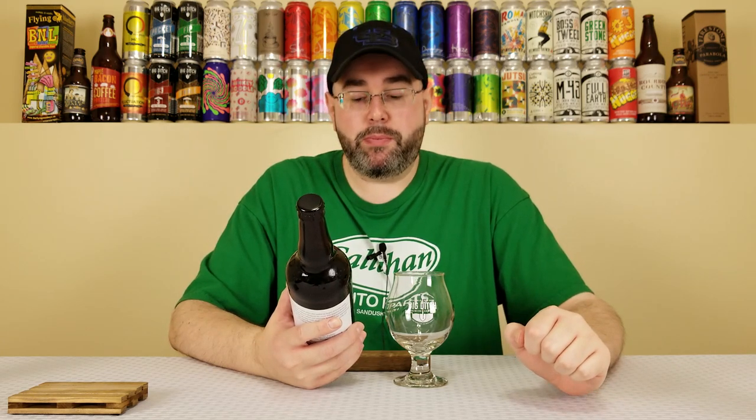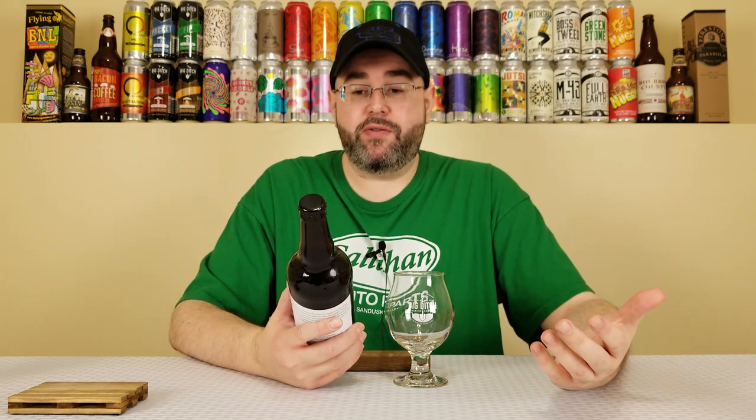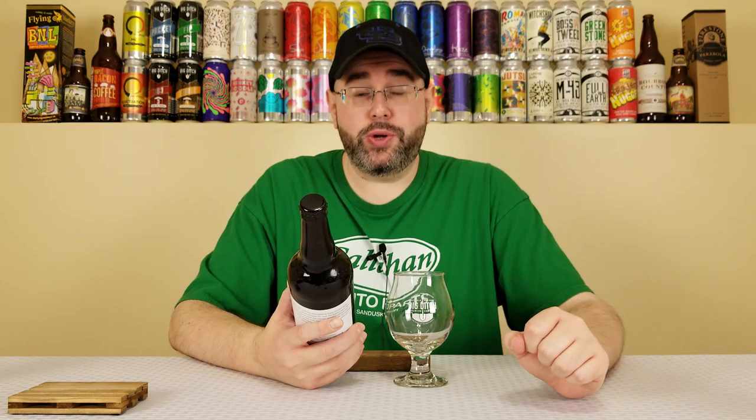This is their bourbon barrel aged Towpath, the 2016 vintage. It's an imperial stout aged in bourbon barrels, coming in at 10.8% alcohol by volume, 72 IBUs, and at the time of this review the beer is approximately two years old.